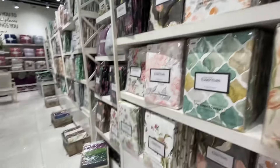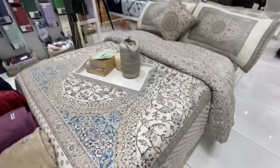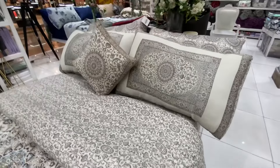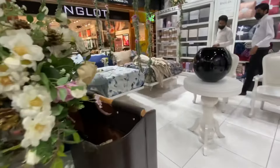Besides other collections such as Lillen Royal, Hotel Collection, Wedding Collection, and Signature Collection, there are also many decorative things and cushion covers. They are very high-class quality products.